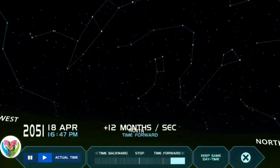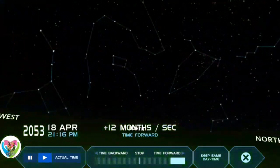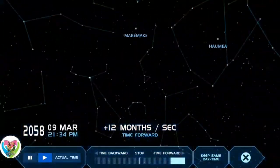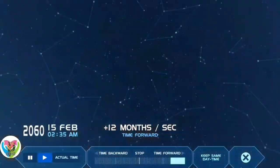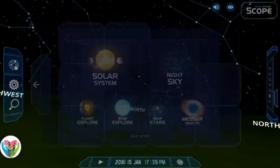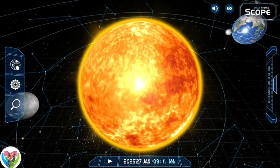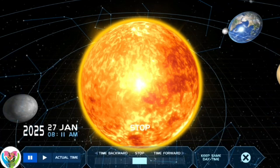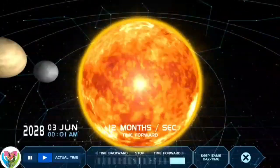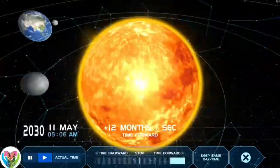The Sun is a G-type main sequence star, G2V, informally called a yellow dwarf, though its light is actually white. It formed approximately 4.6 billion years ago from the gravitational collapse of matter within a region of a large molecular cloud. Most of this matter gathered in the center, whereas the rest flattened into an orbiting disk that became the solar system. The central mass became so hot and dense that it eventually initiated nuclear fusion in its core.